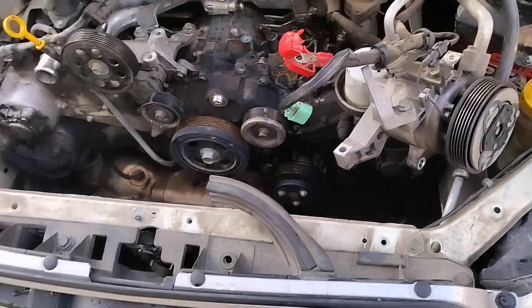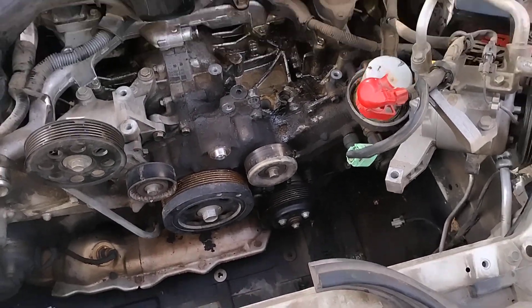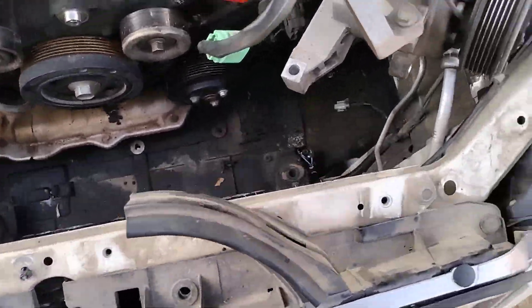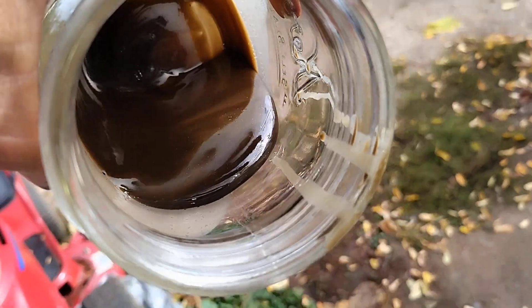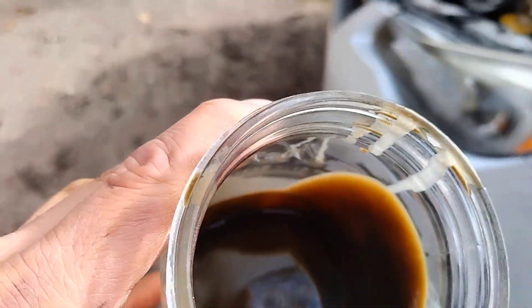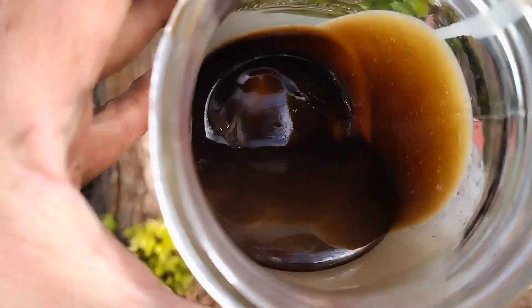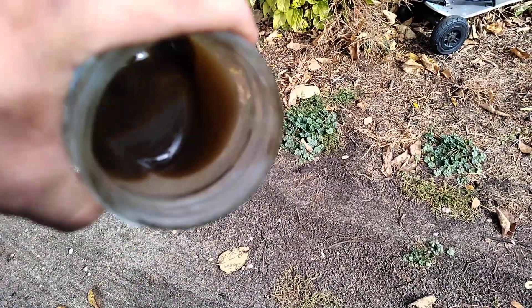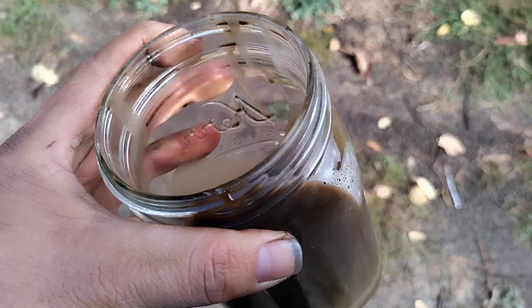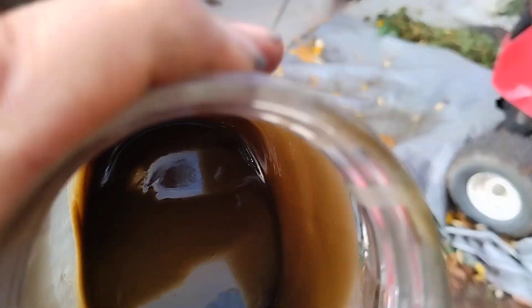As we started going through the system, we originally thought we'd change out the swollen hoses, replace the radiator, and do the water pump. But as we began removing the radiator and pulled the lower radiator hose, we realized there was a lot more engine oil contamination than we could have ever thought. All together, we probably drained at least one and a half quarts — one and a half mason jars worth. It is just a really thick coffee mixture. That's really bad — there's a lot in there.